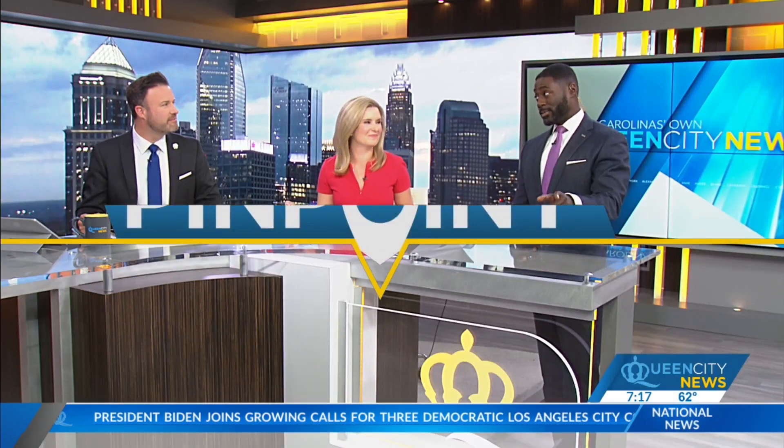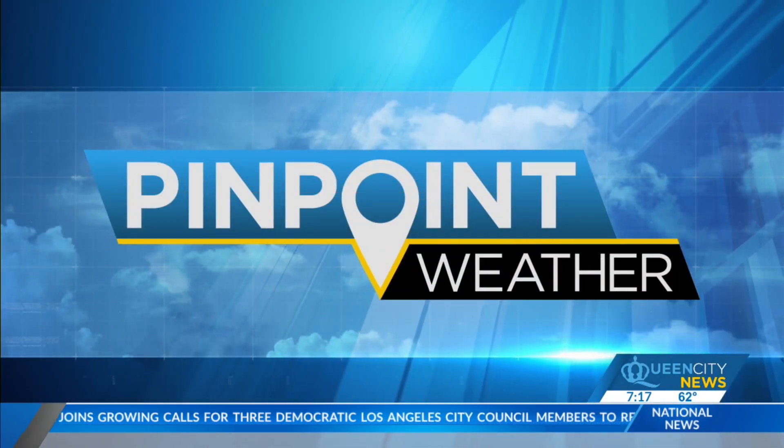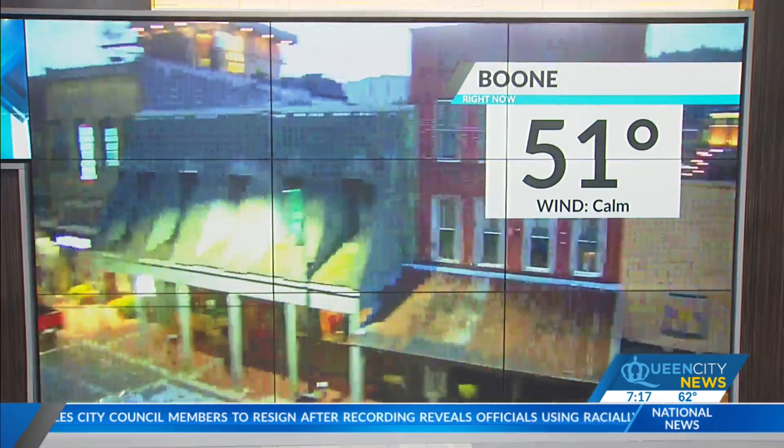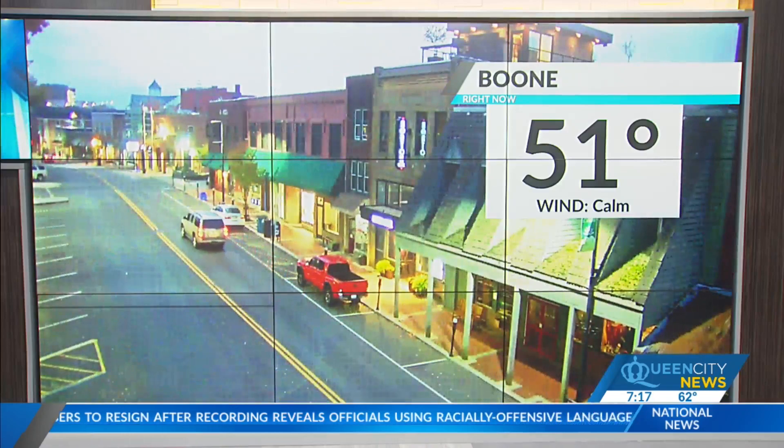We are looking at rain chances. I told him to bring the rain jackets to school, so I hope that had been nice and prepared. Taking a look at King Street in Boone where we're in the low 50s. A bit of a cool start to your day, so maybe grab the light jacket.